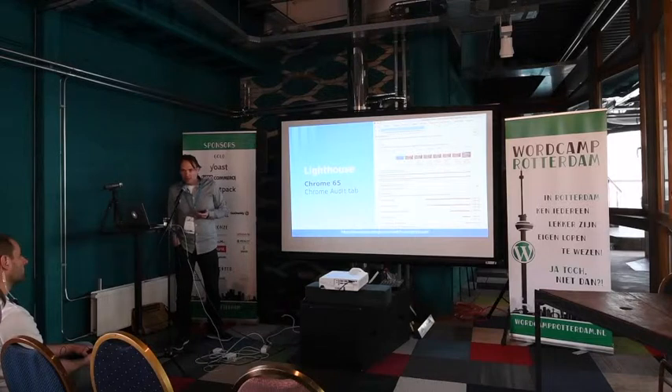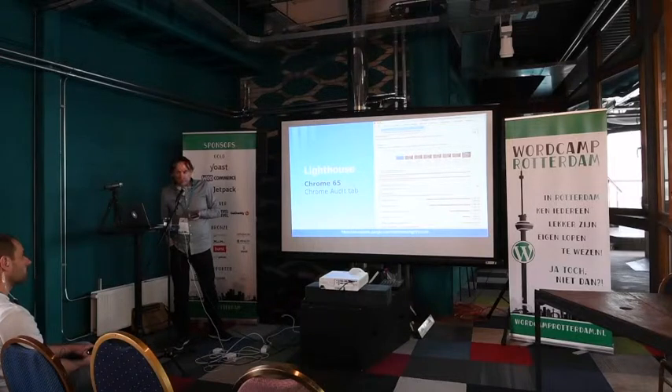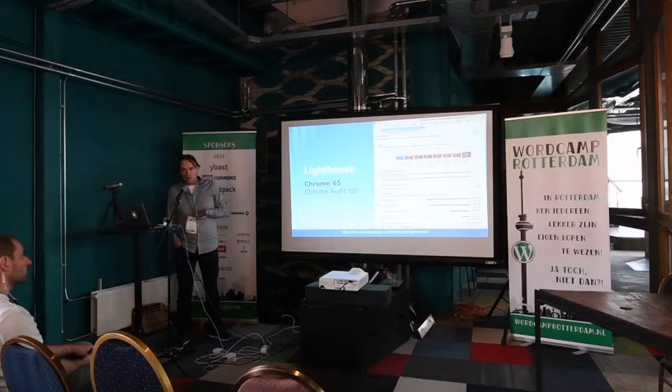Also, Lighthouse — it's also available in Google Chrome DevTools. It's a good way of keeping up to date with the latest developments in performance, especially focused on progressive web apps. You can run a mobile test in Lighthouse and it gives you recommendations on what needs to be optimized.